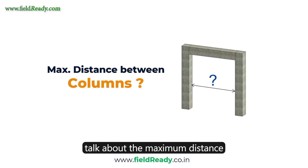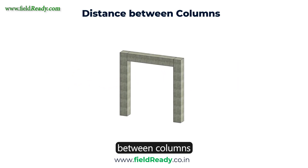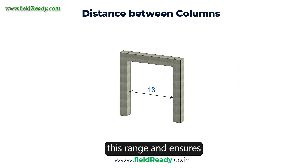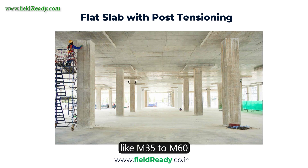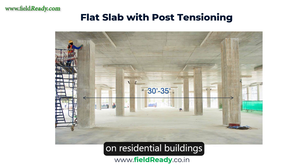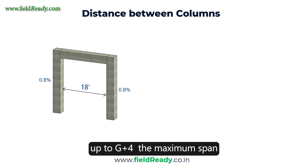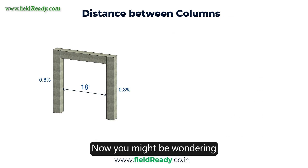Let's first talk about the maximum distance between two columns. For residential buildings, the distance between columns should generally be between 10 feet to 18 feet maximum. This range ensures a stable structure without requiring excessive reinforcement. However, in high-rise buildings where high-strength concrete like M35 to M60 or post-tensioning cables are used, this distance can be increased. But since we are focusing on residential buildings up to G plus 4, the maximum span should ideally be limited to 18 feet.